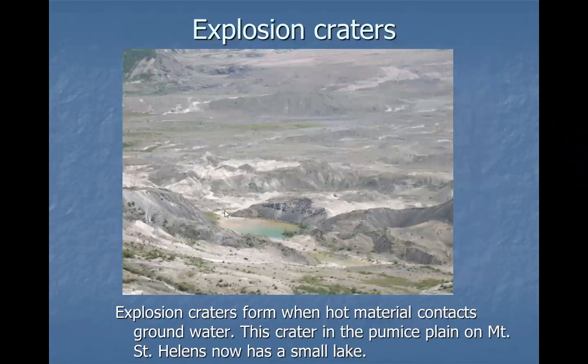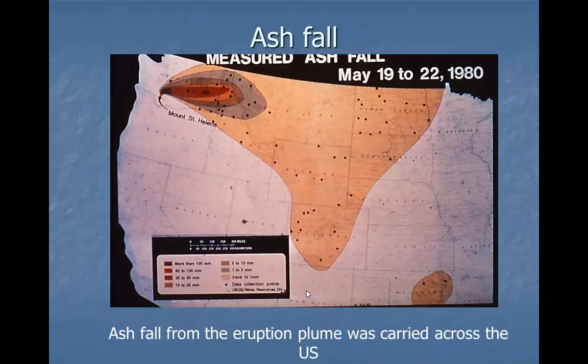There are explosion craters in the pumice plain just north of Mount St. Helens. First the landslide filled the valley, then hot ash from the eruption filled it further. The ash mixed with groundwater, which contacted the hot material and flashed to steam, creating these explosion craters — with an interesting play of colors from the hydrothermal chemistry.